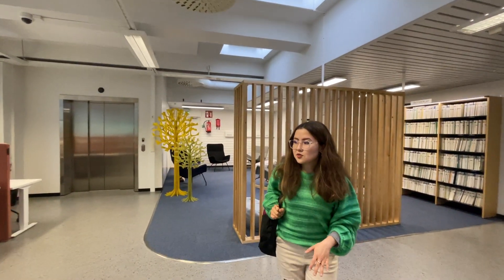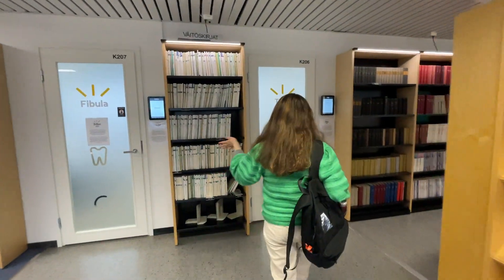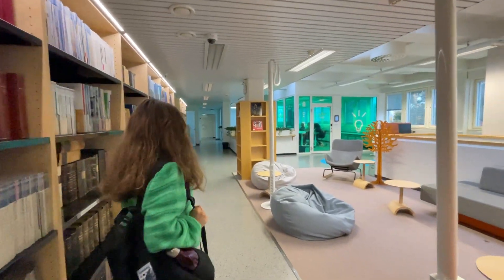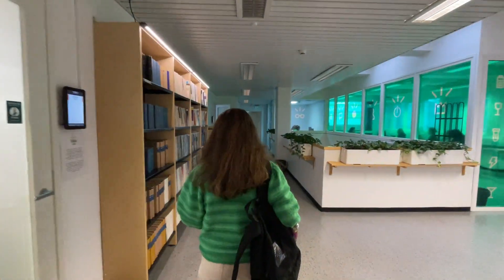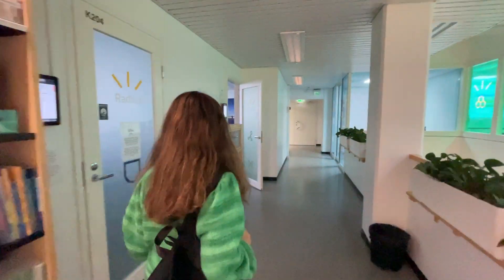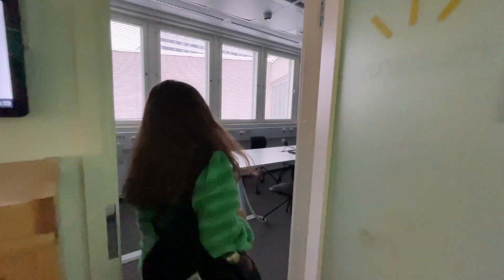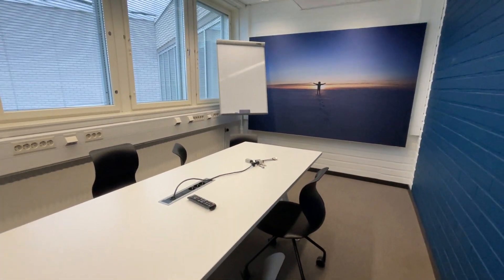We also have study space here and we can book one of these rooms — they have all facilities. I think they are pretty much booked today, so I'm not going to show you. Oh, we have an empty one here — you can see. Isn't this lovely? This is where you can have a meeting or study with a group of people.